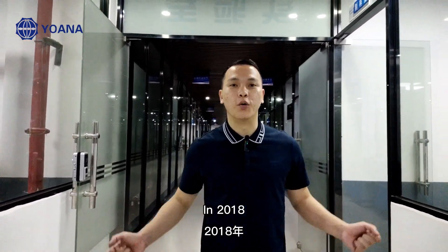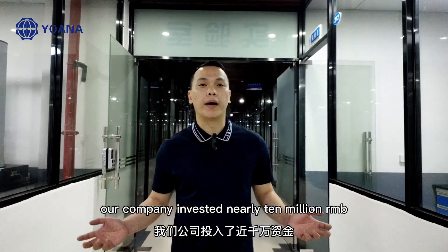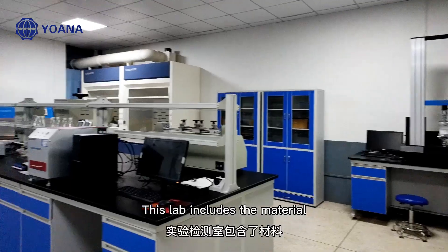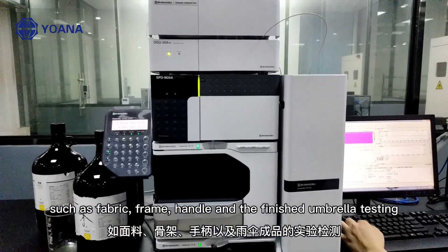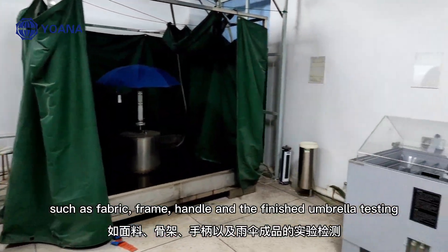In 2018, our company invested nearly 10 million RMB to build a 600 square meter lab. This lab includes testing of materials such as fabric, frame, handle, and the finished umbrella.